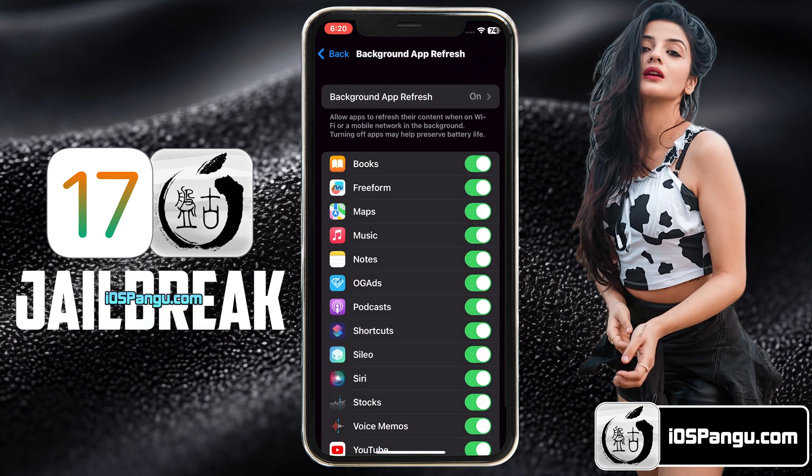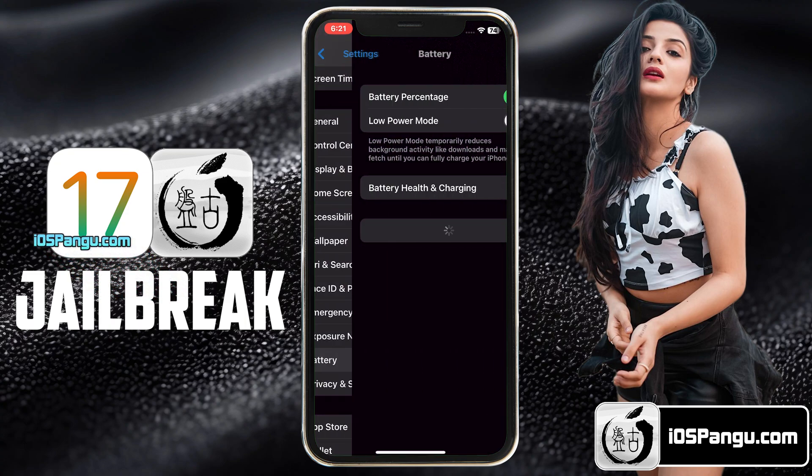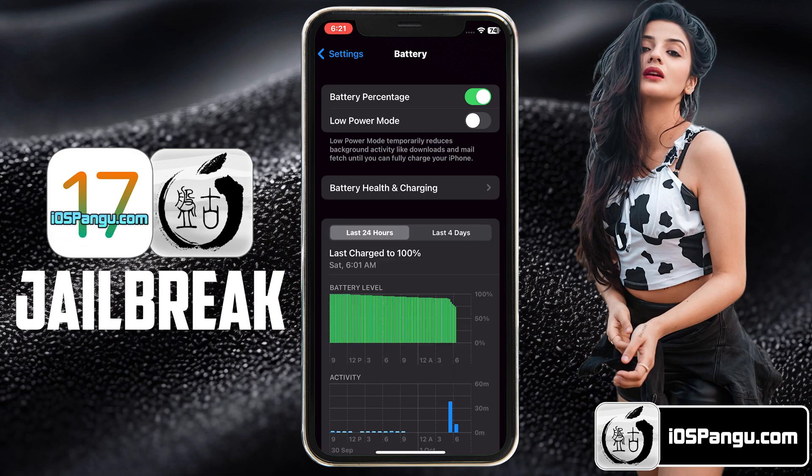In the next step, you have to go back to the main Settings page. Then scroll down and go to the Battery option. Here, you need to make sure that Low Power Mode is turned off. If it's turned on, you will see a yellow color within the battery icon. So turn this option off.